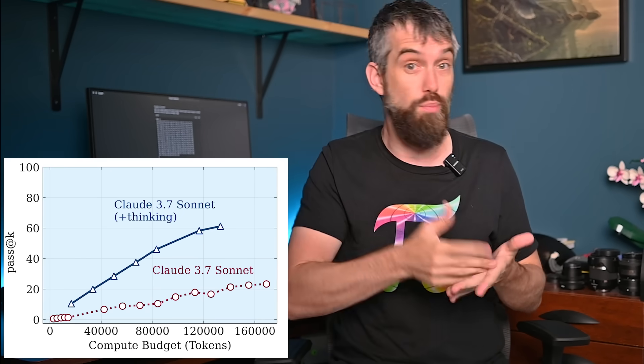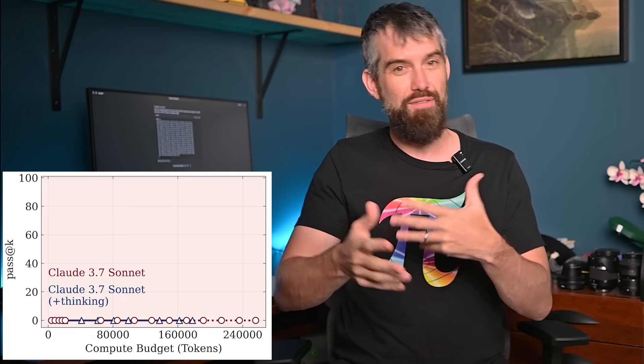It's also worth noting that all of these models have a computational budget — a maximum length of the internal chain of thought that's allowed to be computed. Indeed, one of the ways these companies make money by upselling is that you get longer compute times with premium versions. But it turned out that didn't really make a difference. This issue of a computational cliff — you just drop off in ability — wasn't something you could fix by throwing more compute at it. In the middle level of complexity, more compute gave better answers, but after it got too complicated, more compute didn't help. And providing them the pseudocode for the algorithm didn't help either.